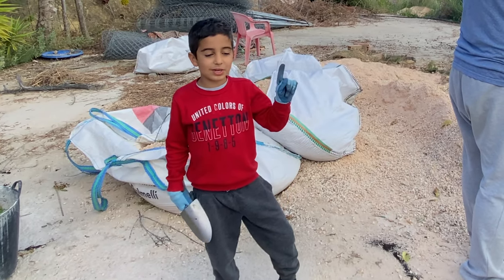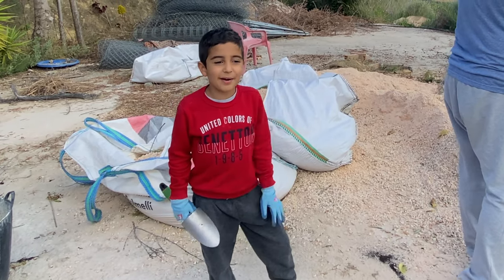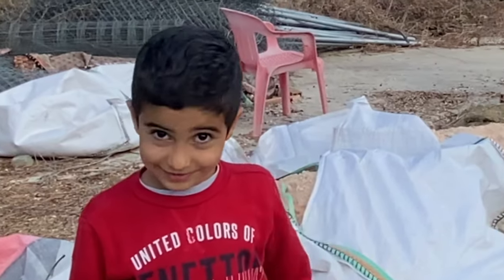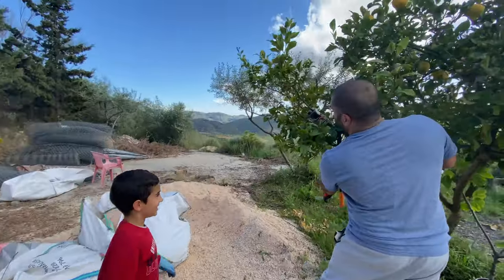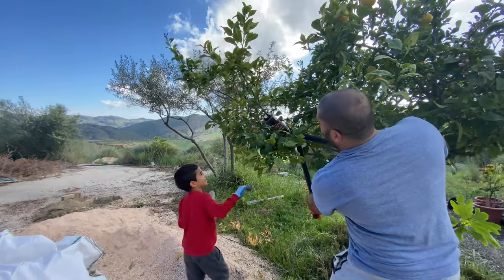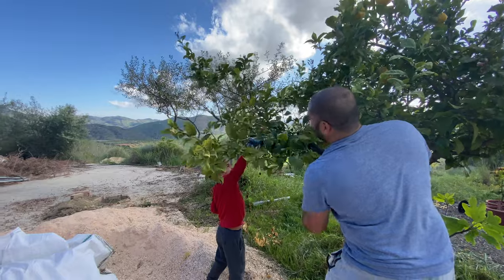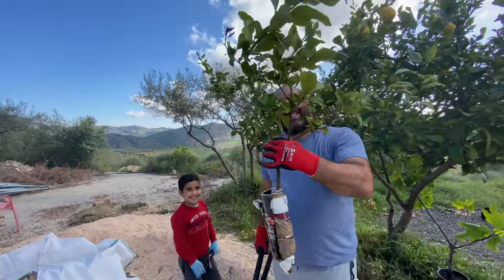Before we had one tree, but now we have two lemon trees! Can you hold it so it doesn't drop? Okay, one, two, three - yay! This is our new lemon tree.